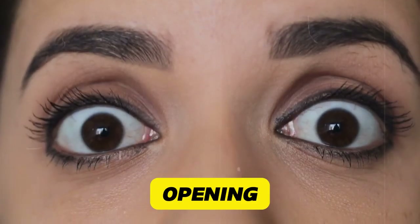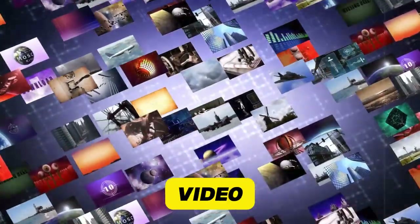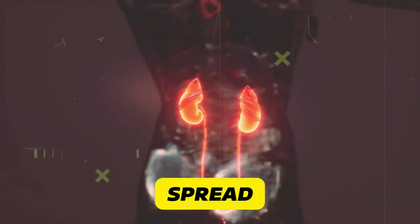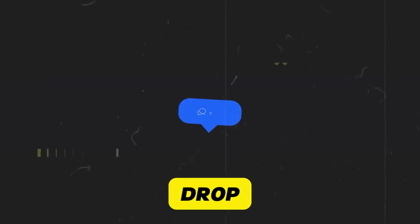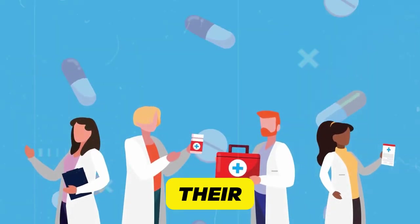If this information is opening your eyes, give this video a thumbs up — it helps spread awareness to others who might need this kidney-saving knowledge. If you've had experiences with any of these medications, drop a comment. Your story could help someone else protect their kidneys.